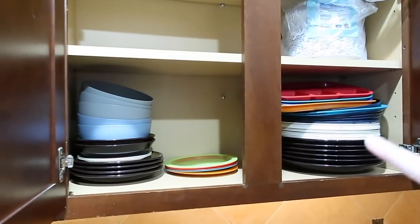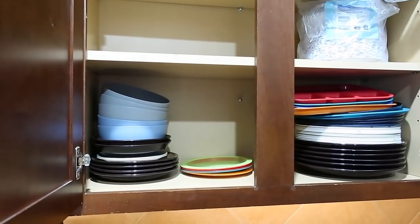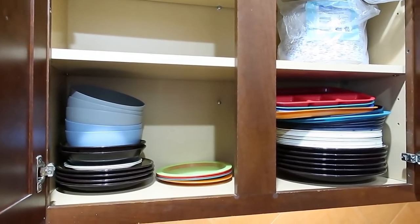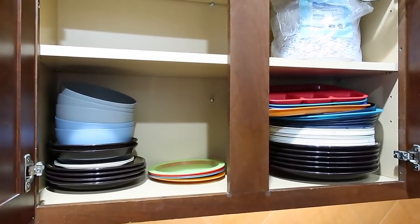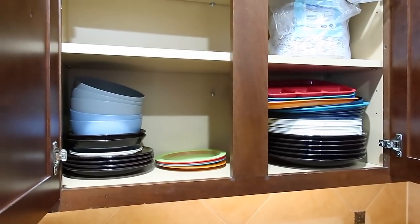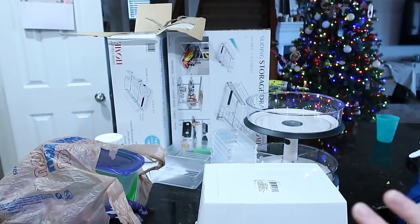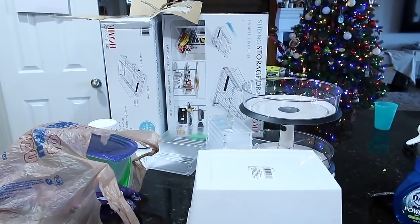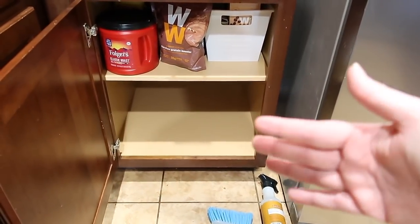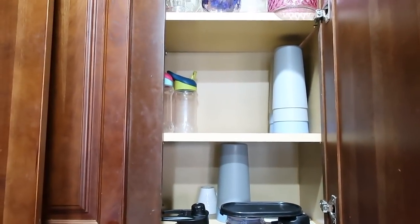I really need to make some decisions on the plates. We just don't need that many. We really don't use the brown ones, but those were from our wedding — so it's a little sentimental. I'm going to save that for another day because I have a lot more to get done. And I'm going to use this bottom shelf as kid cups so they're not climbing up on the counters to get their cups anymore.